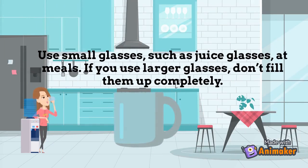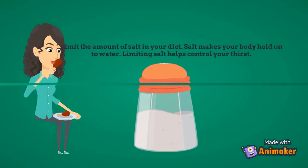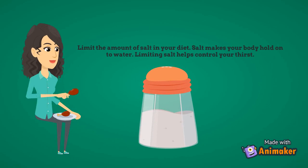Here are some tips gathered from dialysis patients. Use small glasses such as juice glasses at meals; if you use larger glasses, don't fill them up completely. Limit the amount of salt in your diet — salt makes your body hold on to water, and limiting salt helps control your thirst.